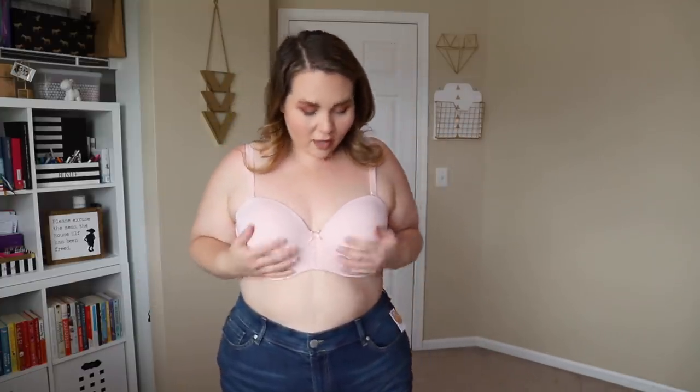Before I go — this wasn't even part of the haul, but I happen to have on this Cacique bra. They sent it in PR about two months ago and I just hadn't tried it out yet. This is so comfortable though — I literally just put it on. The band is super thick and it's really smooth, and the cups themselves just feel really nice. I wear a 42C and it fits me perfectly. It's strapless so you can take the straps off; I only kept them on because I was wearing a t-shirt. I'm a big fan.